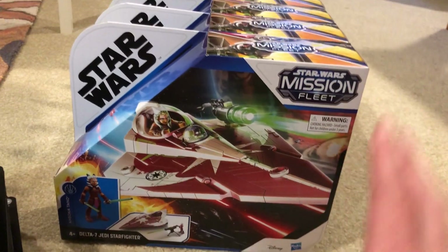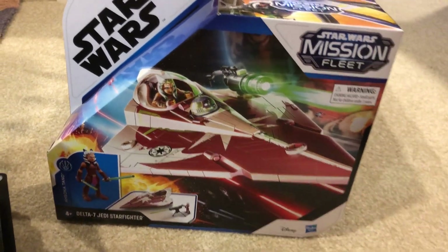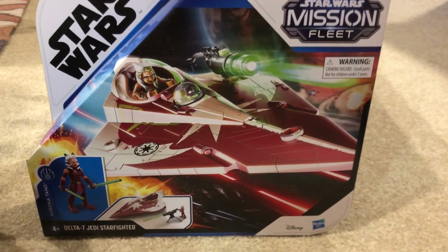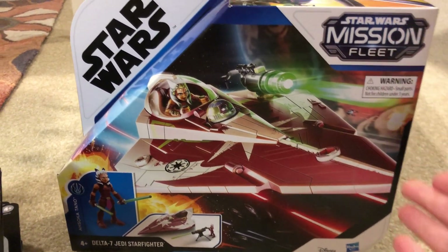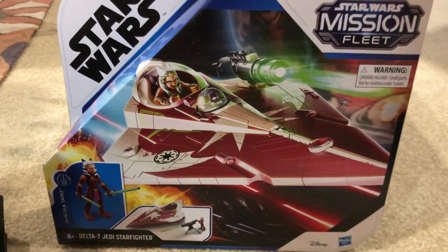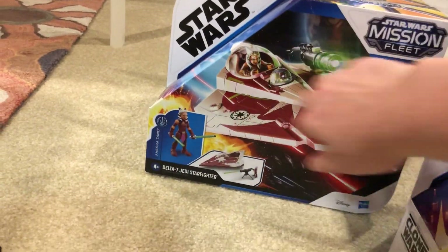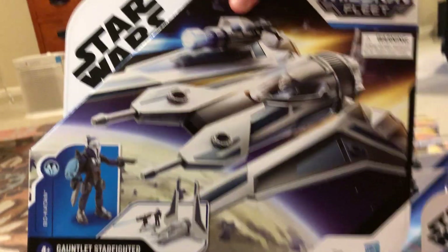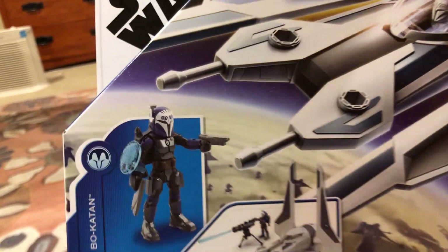Down from twenty bucks, for only five dollars, I got more Mission Fleet stuff. I made a review on Ahsoka's Jedi Starfighter, and with the new Ahsoka series coming out I figured for five bucks people might want some Ahsoka stuff, so I loaded up — one, two, three, four, five, six of those. Then the last thing was Bo-Katan's Gauntlet Starfighter, just to mix it up, also five bucks.